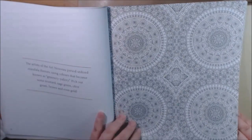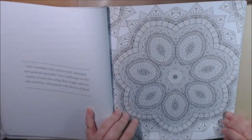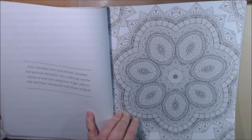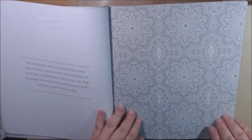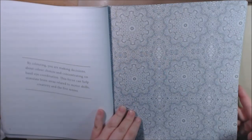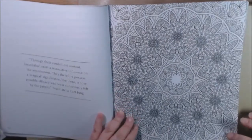Here's another one — a little fine liner is the only way you get through that. This one is Art Nouveau period. This one is an Aztec mandala — Aztec mandalas were used as both calendars and spiritual expressions. You can map out colors of your year using bright yellows, reds, and blues interspersed with blocks of black. By coloring, you're making decisions about color choices and concentrating on hand-eye coordination — this focus can help stimulate brain areas related to motor skills, creativity, and the five senses.